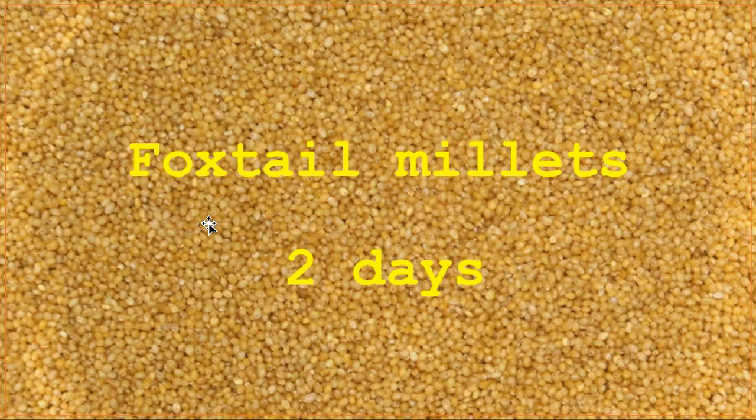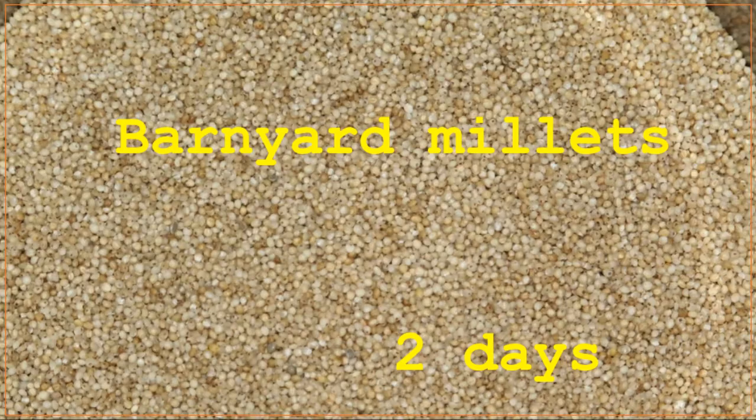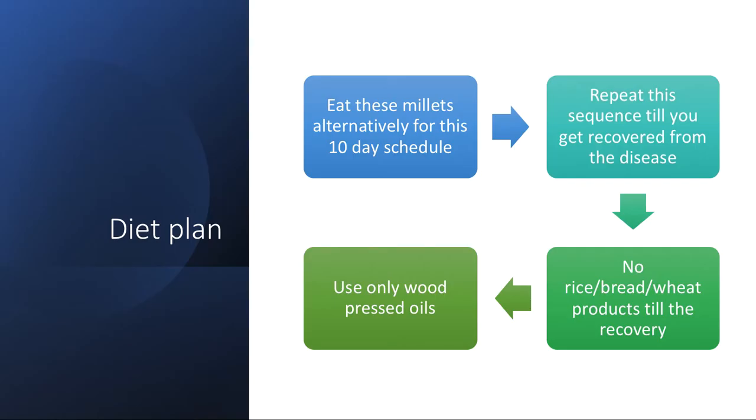For the diet plan with millets: have foxtail millet for two days — whatever you eat, you eat with foxtail millets only. You can have regular curries and curd, but replace rice completely. If you have three meals a day, all three should be with foxtail millets. Then brown top millets for two days, barnyard for two days, kodo for two days, and little millet for two days. Eat these millets alternately in this 10-day schedule and repeat the sequence throughout your pregnancy. No rice, no bread, no wheat products.